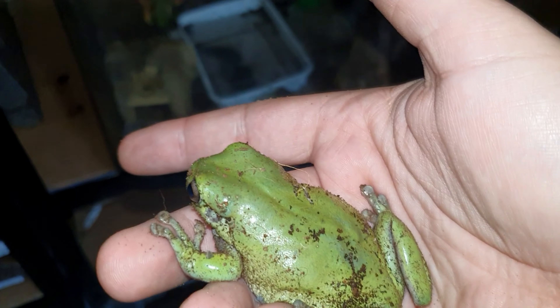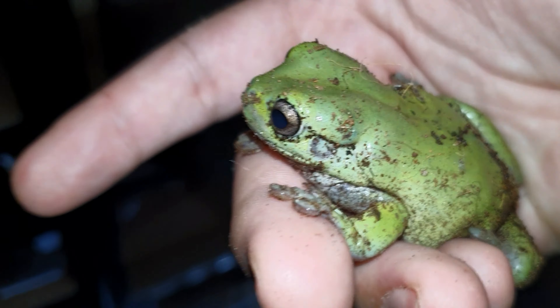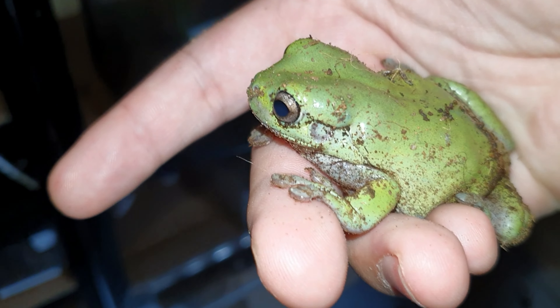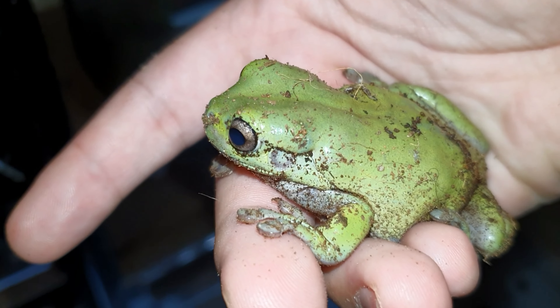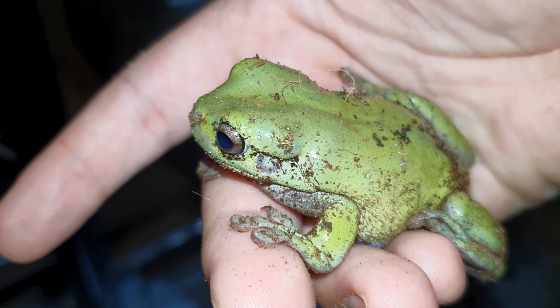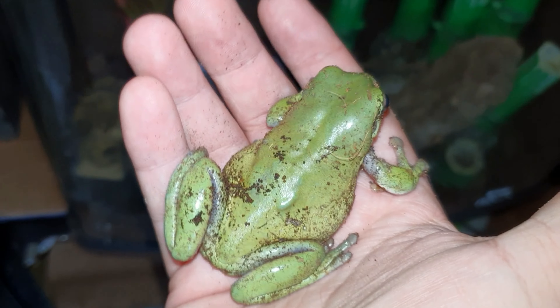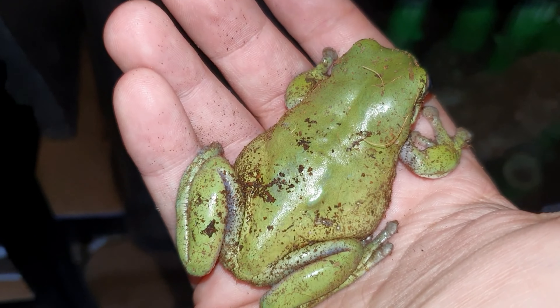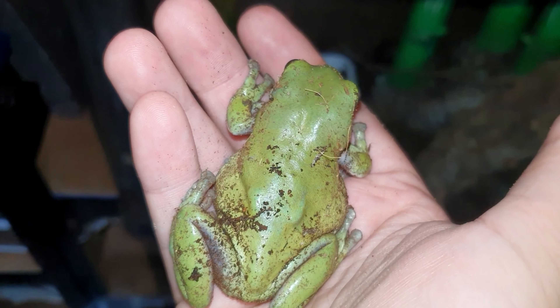He needs to be misted daily because it's important to keep the environment damp but not soaking wet. He does have a pond in his enclosure which needs cleaning because he's got it all mucky, and he's got places to hide and to climb. As they are tree frogs they do need a tall enclosure and lots of places to hide and they'll be a lot happier. With that said, let's move on to my next animal — Sonic.